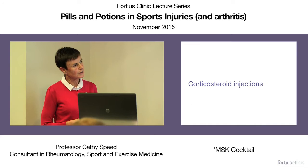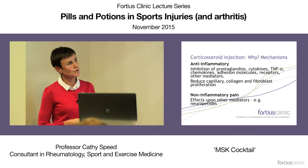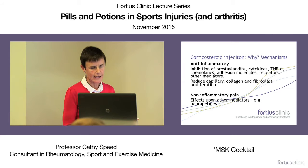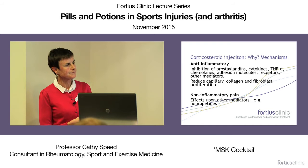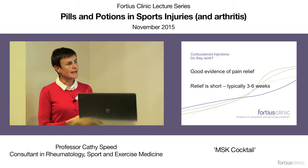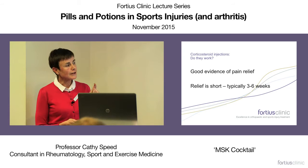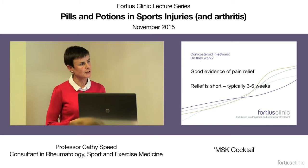Regarding corticosteroid injections: it's simple to talk about their anti-inflammatory actions, but these agents have been around for 70 years and we still don't quite know exactly how steroid injections work — they clearly have other mechanisms by which they control pain. Do they work in musculoskeletal injuries? Yes, in that they provide pain relief in most musculoskeletal injuries. Their relief, though, is short — most well-designed randomized controlled studies suggest three to six weeks of benefit.